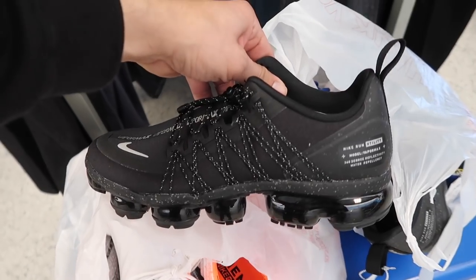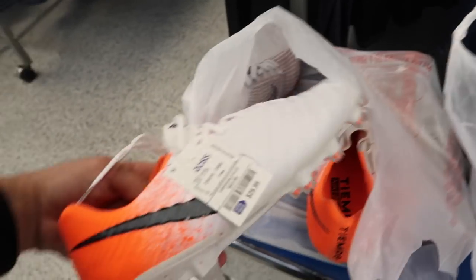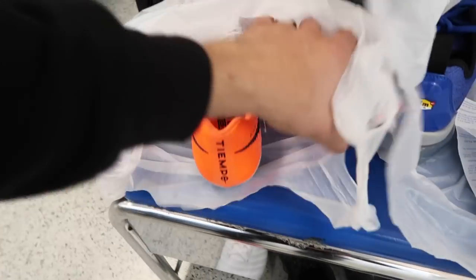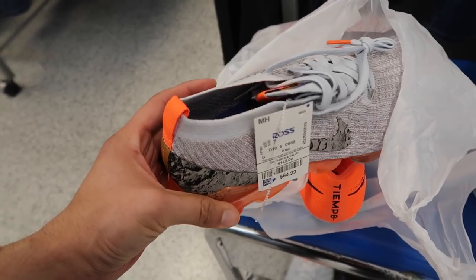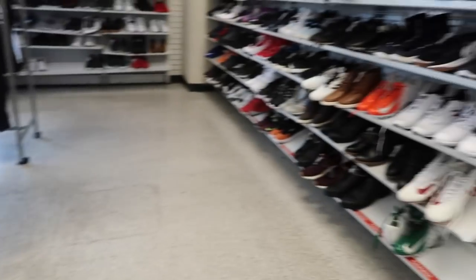Here's what I got — Vapor Max Utility in black, size 8, $65. Then the blue Vapor Max Plus, size nine, also at $65. Then two more pairs: cleats — don't really like the size at 11 and a half, but $30. And then this one — the Moon Landing Vapor Max, $65. Bad thing is it's a size seven, but I've seen some sell for like $180-190. I want to double-check before we go through the rest.